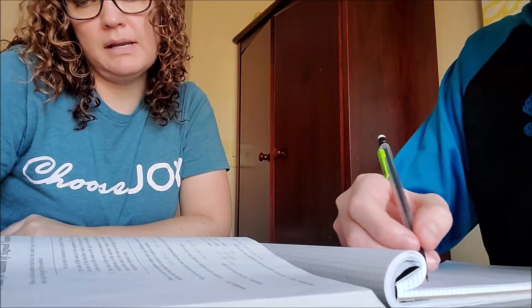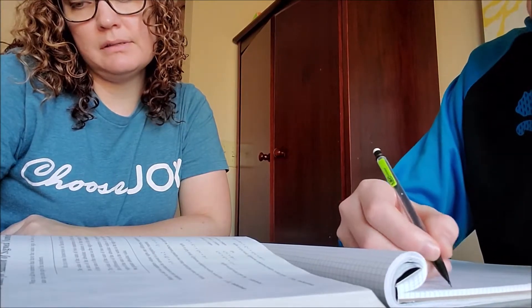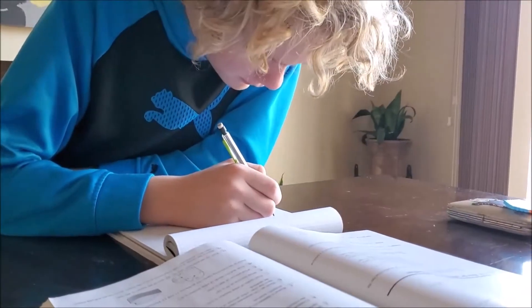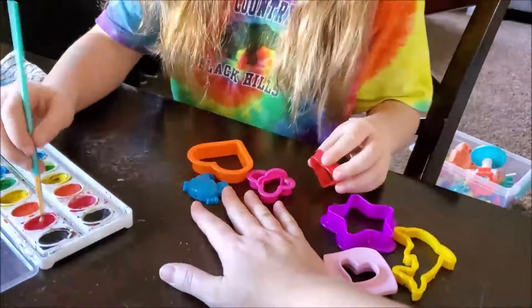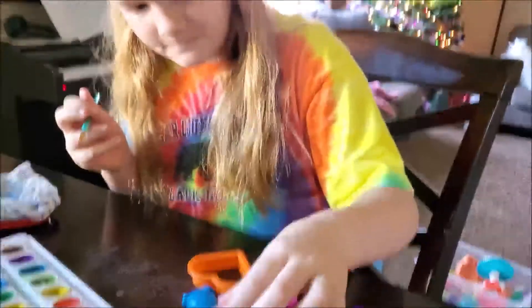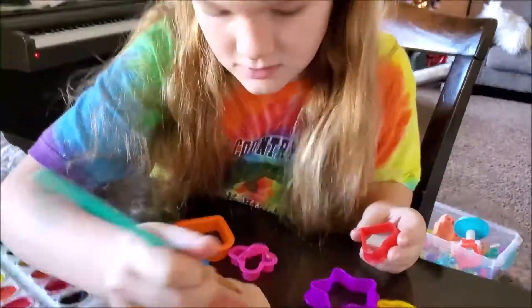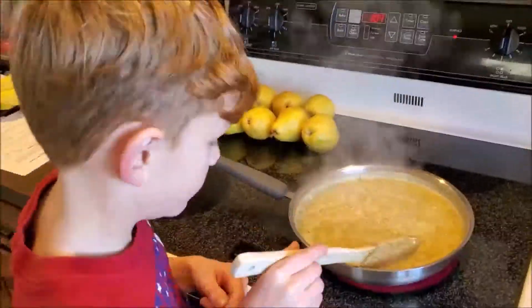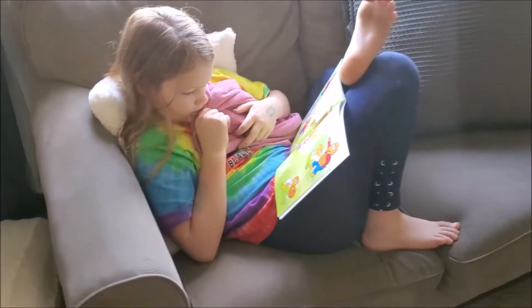And here come the kids — we're going to start some math.